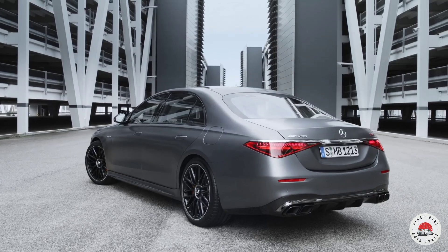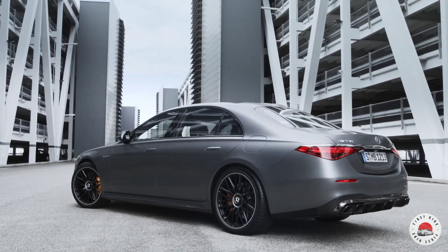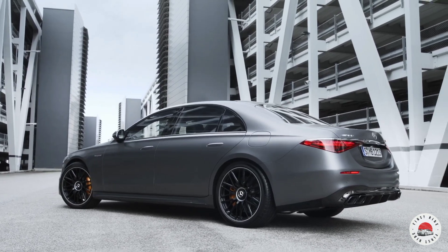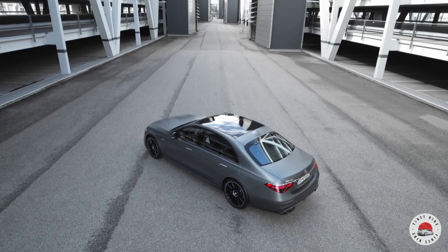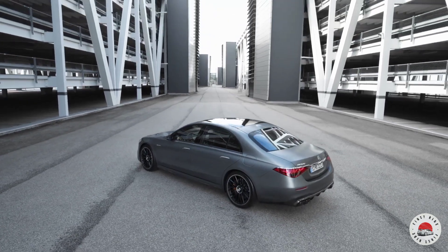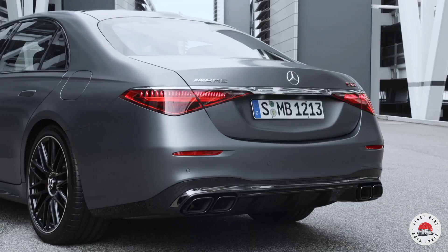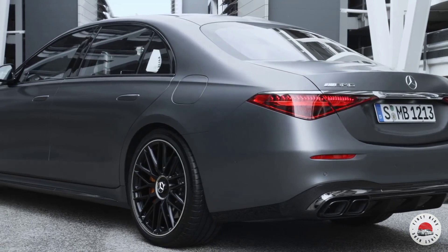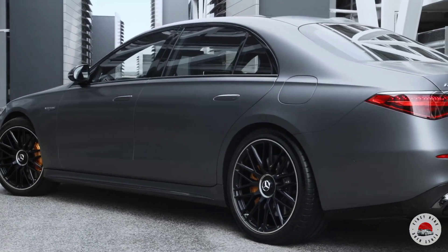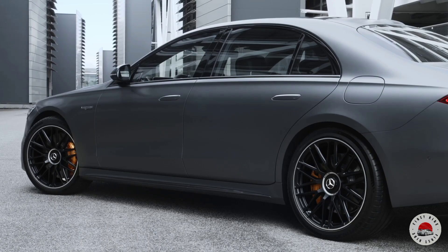Power delivery only ends at an electronically governed 290 kilometers per hour with the optional AMG Driver's Package. The 140 kW (190 horsepower) electric motor is positioned at the rear axle, where it is integrated with an electrically shifted two-speed transmission and the electronically controlled limited-slip rear differential to form a compact electric drive unit (EDU). Experts refer to this layout as a P3 hybrid.